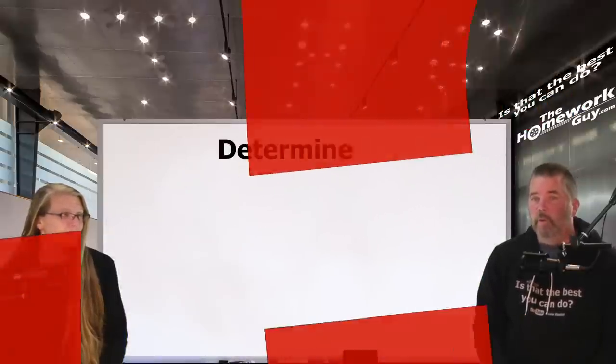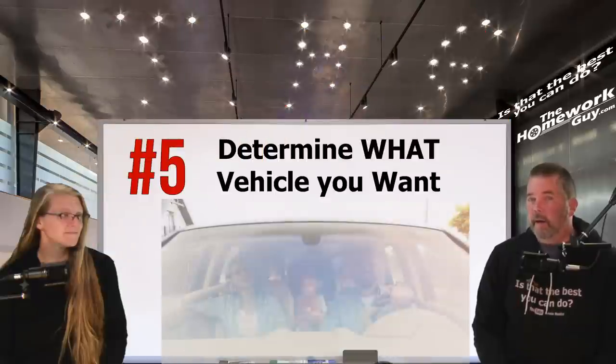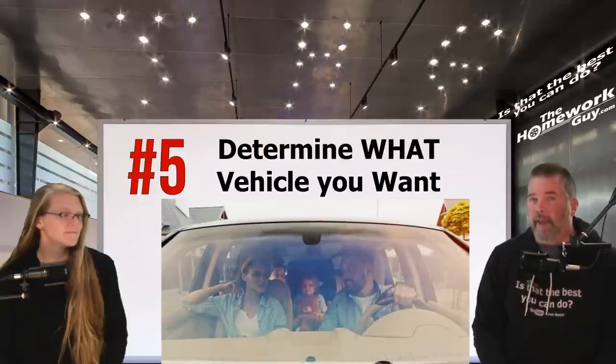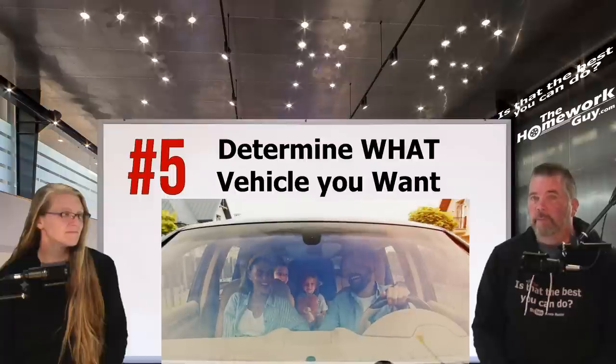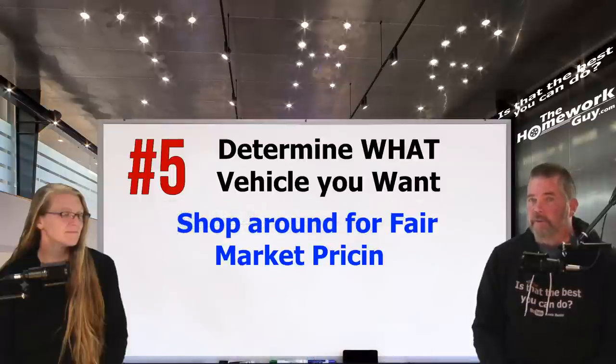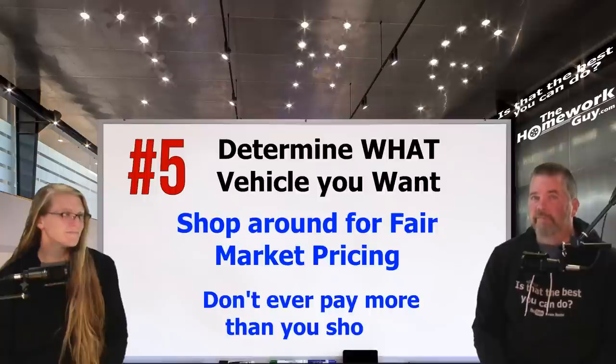Number five: determine what vehicle you want. Think about how you'll use it — will you be hauling passengers or stuff? Do you intend to tow with it? Once you have an appropriate vehicle picked out, do some fair market shopping so you're familiar with current pricing. Don't ever pay more than you should, even if the payment proposal looks like it could work for you.